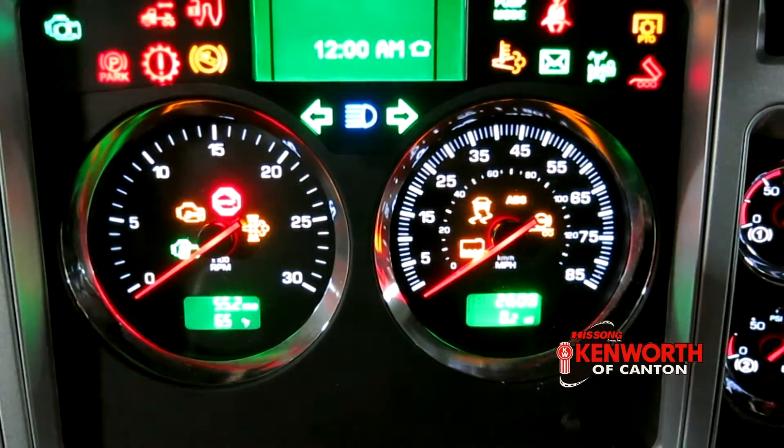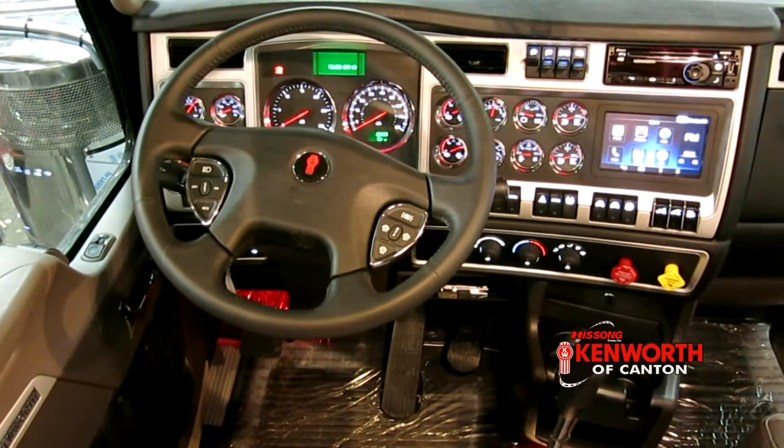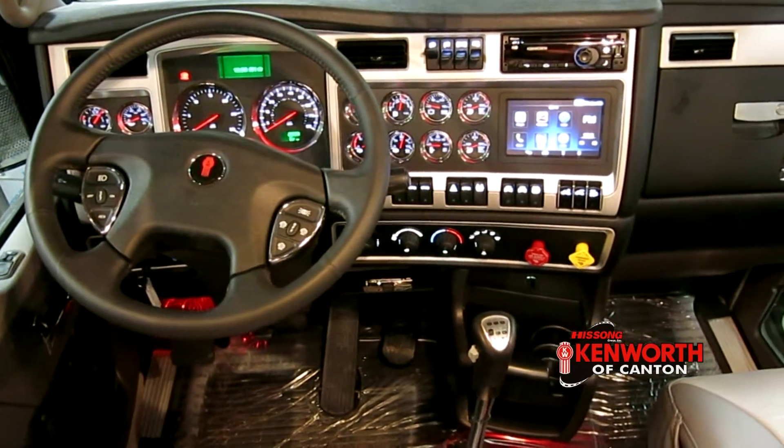To make driving easy, the truck also has Kenworth's NAV+, AM-FM satellite radio, Bluetooth capabilities, and all of the gauges that you need to know what's going on.